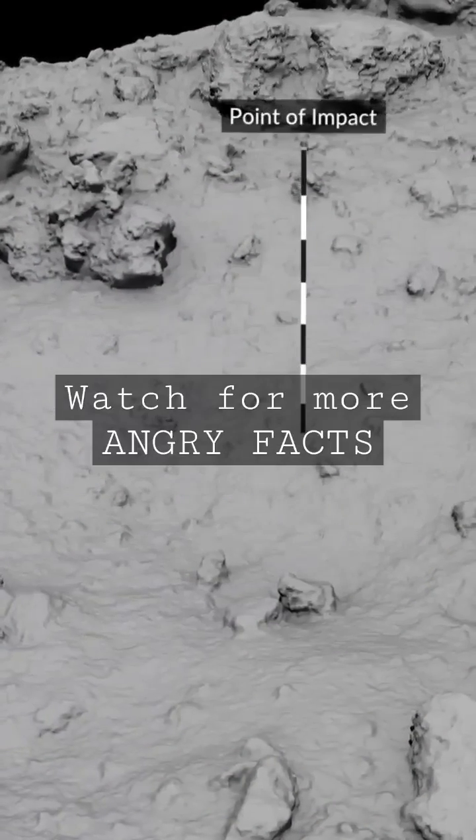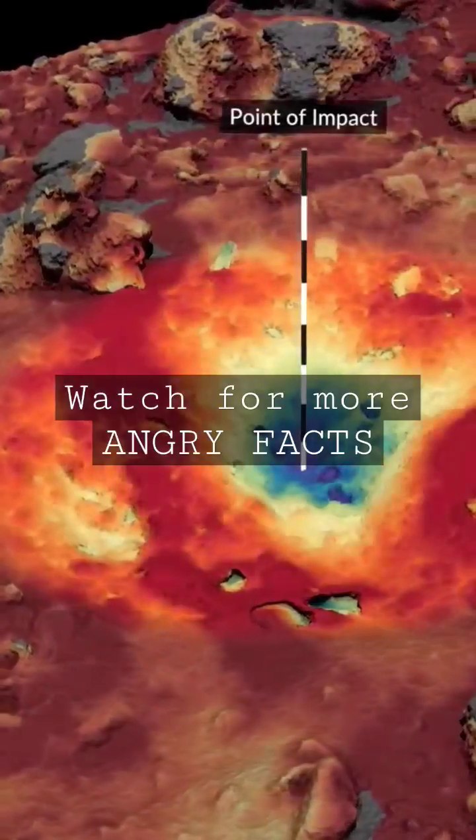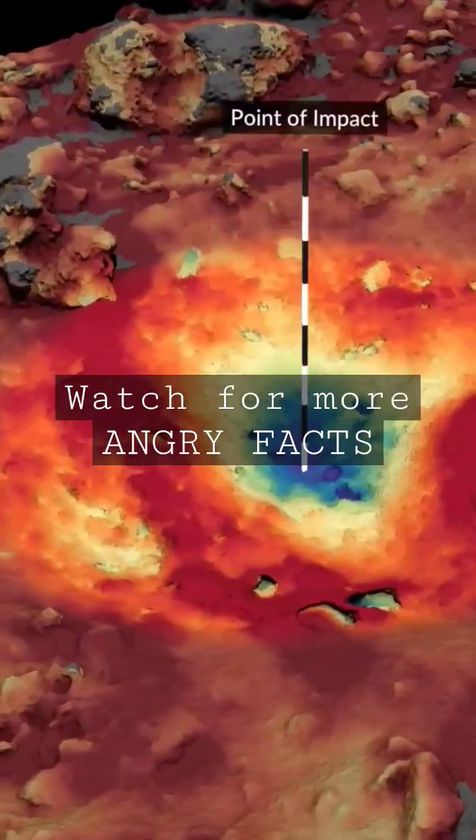So what this means is kinetic impactor missions like the DART are likely to be completely ineffective against these very common asteroids, which is not good news for the future of our civilization.